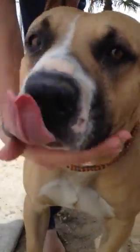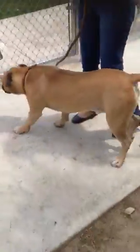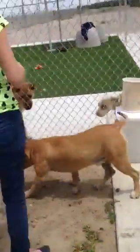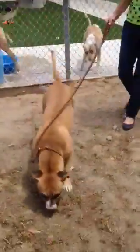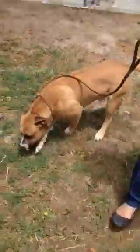Can you open up his mouth so we can see that? He's a doll. So this is Hercules meeting some new dogs in the kennels outside. This is his energy level coming right out from the kennel. He walks nicely on the leash. He knows his name too, which is awesome.